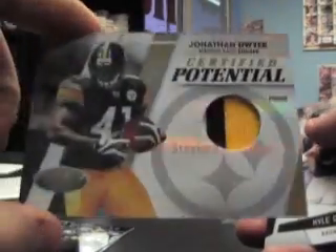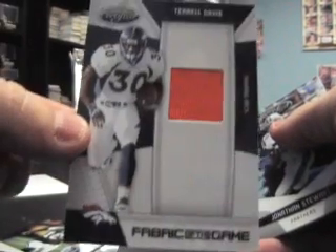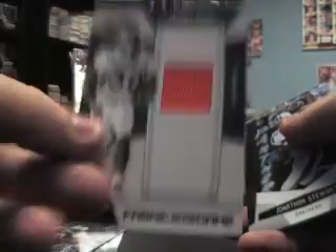I thought it was 17. Certified potential Marty Gilliard numbered to 999. Number to 50 Jonathan Dwyer patch. This is a patch happy box! New generation Jacobi Ford, 999. Number to 250 Terrell Davis — Terrell Davis! Bronco 79 would like that card. I think that's his old PC, dude.